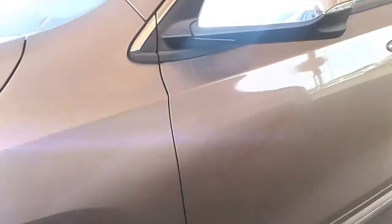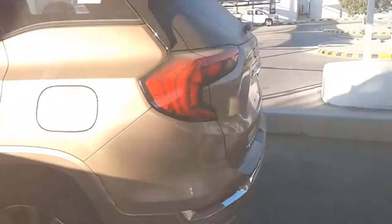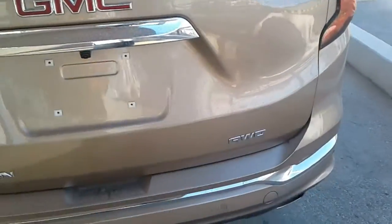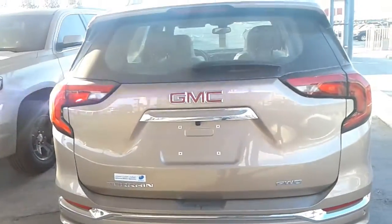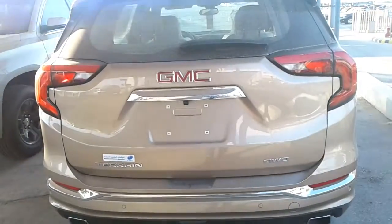GMC understands this and is confident that its individuality appeals to buyers who aren't easily swayed by the public opinion of the moment. Still, constant reinvention is the key to putting return customers in the seats, and the 2018 GMC Terrain is new from the foundation on up. Undoubtedly, the Terrain's indie strategy would not be possible without the economy of scale provided by the Chevrolet Equinox, its bigger-selling mechanical sibling.